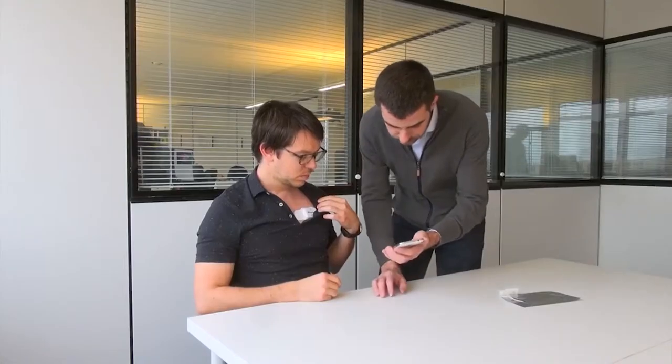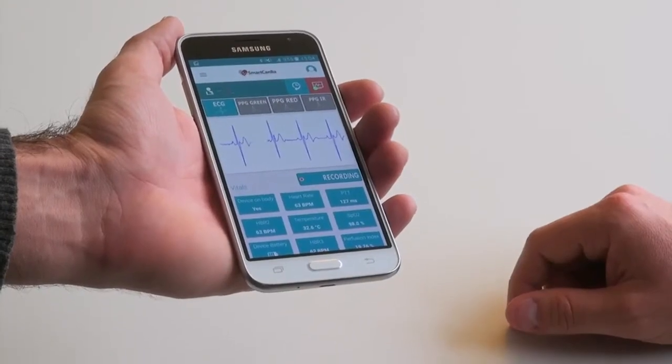With our solution we can provide a very powerful tool to offer the same degree of monitoring that is possible now only at the ICUs, at the comfort of the patient's home. Every fourth person in this room will suffer from atrial fibrillation in his lifetime.